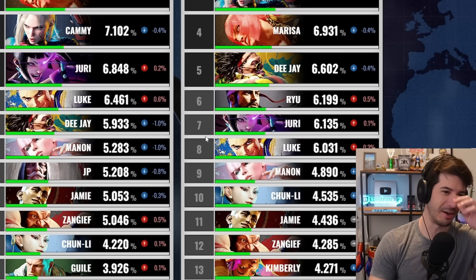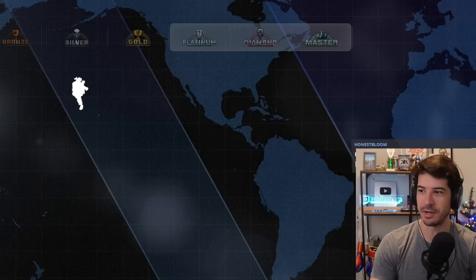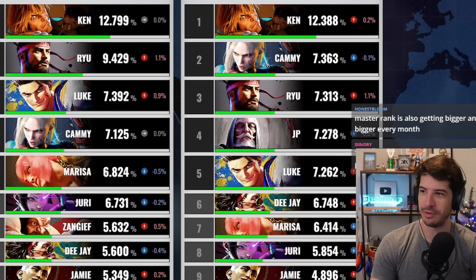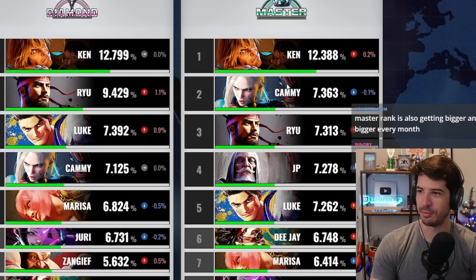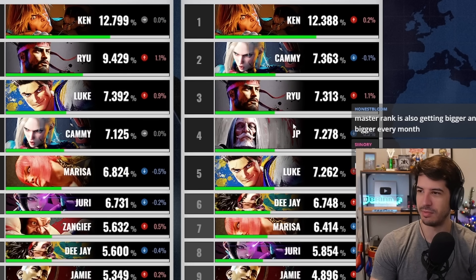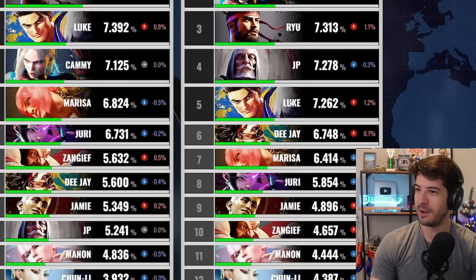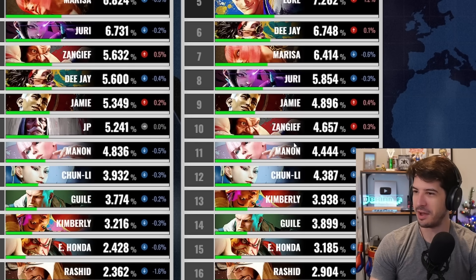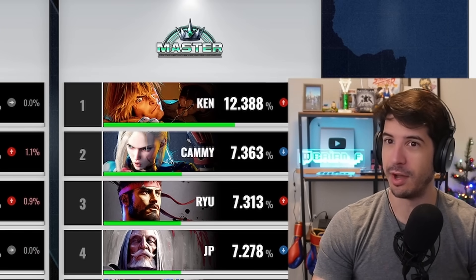Luke keeps rising — more and more people keep playing him and realize how strong he is. Luke up 1.2%. Then in September, JP drops from two to four for the first time. More Cammy's and Ryus than JP — I think this is all the lifelong Ryu players finally cracking master rank. Luke up 1.2%, Manon down to eleven, and Honda just keeps dropping.